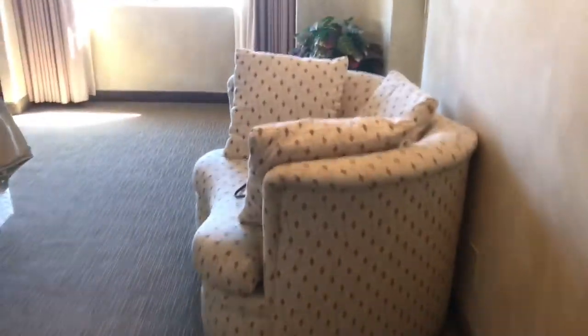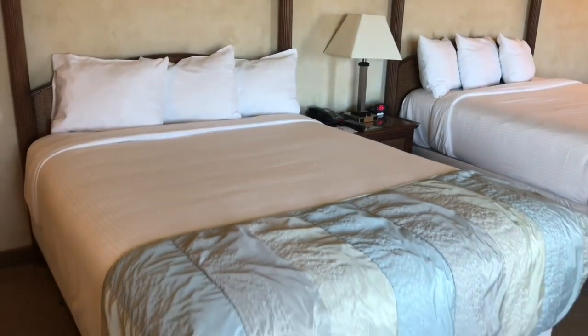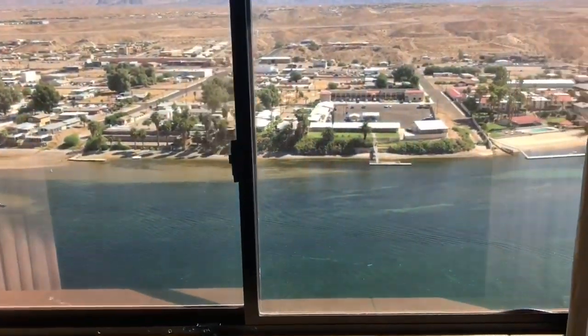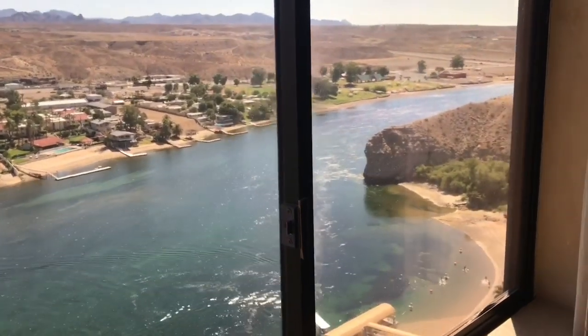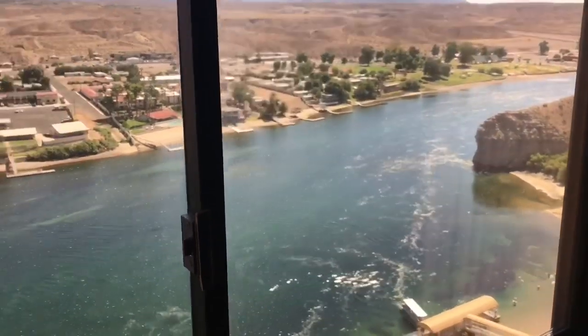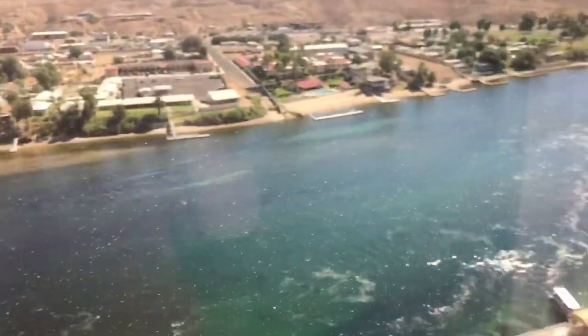Let me take you to the main room. Here's our entryway again — those are the windows. We have two beds. And let me show you this view — oh my god, you guys, this is what you're paying for when you get one of these suites: this amazing view.